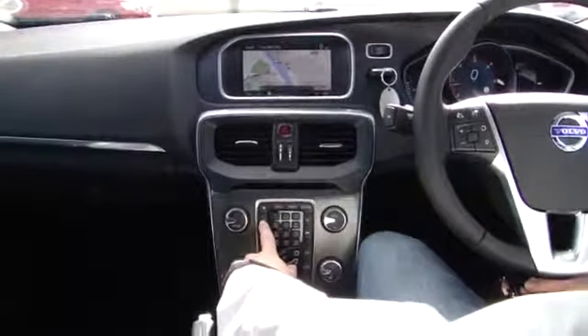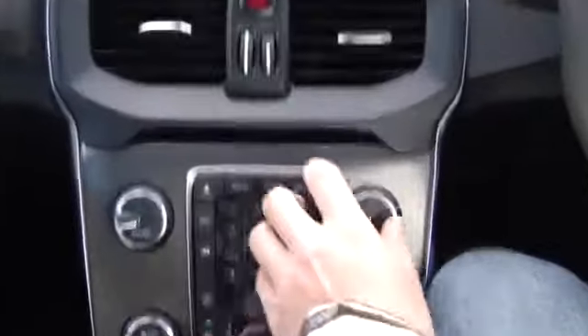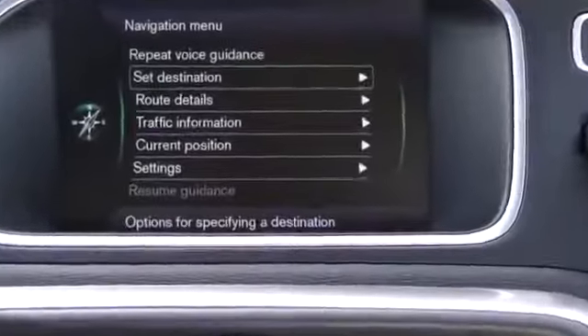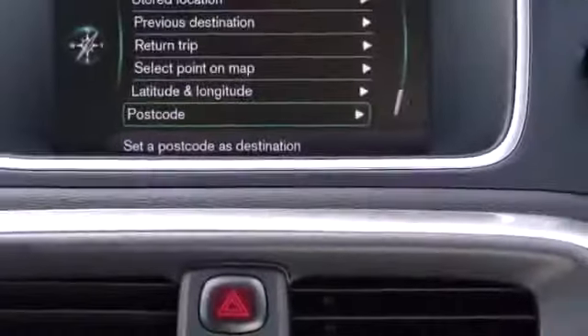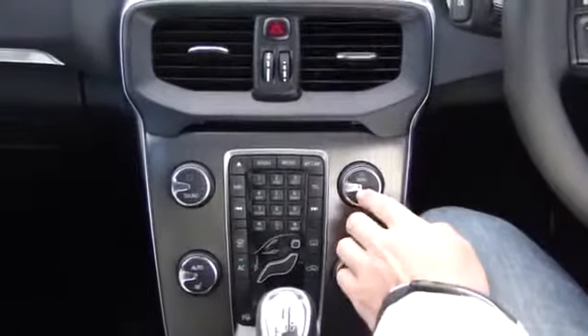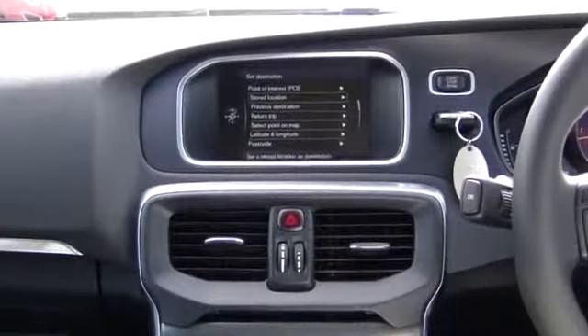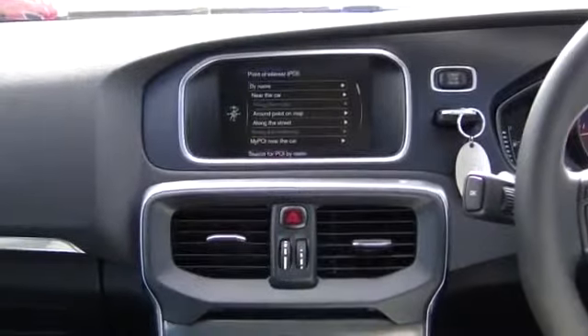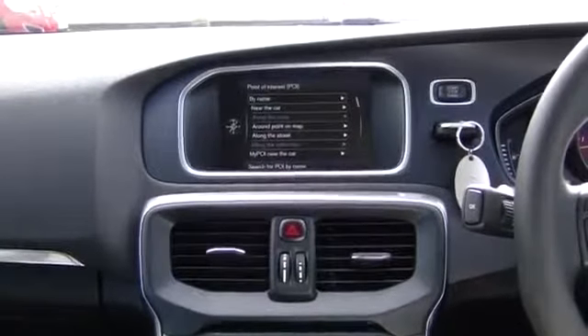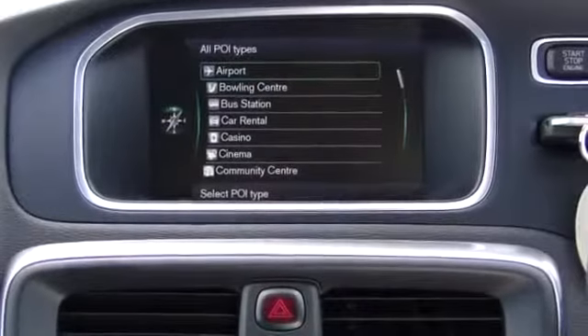You have navigation, which supports a full 7-digit postcode. You just put it in there and it'll take you straight to wherever you need to go. You've also got points of interest covering all your different types.